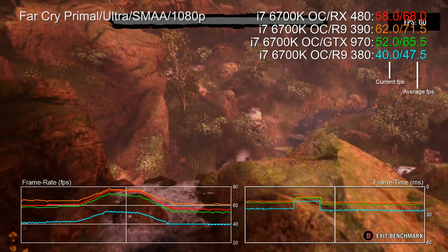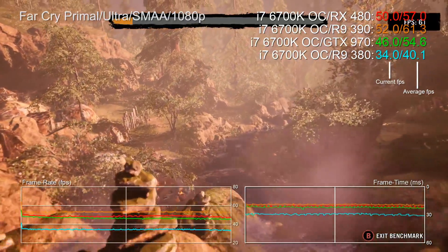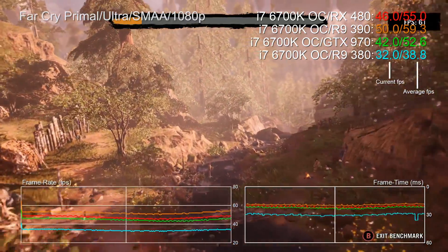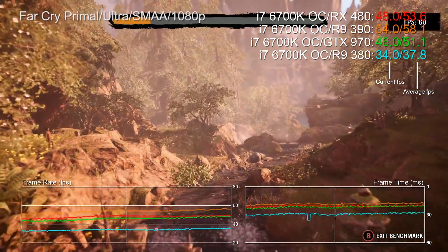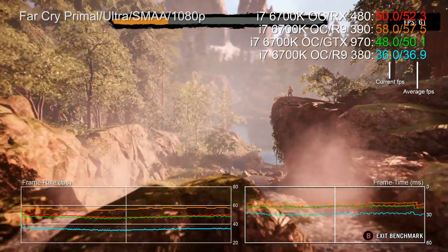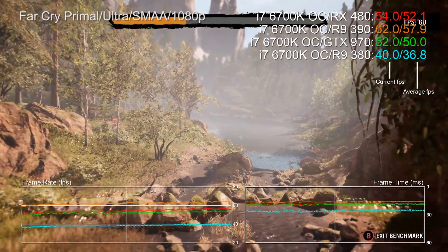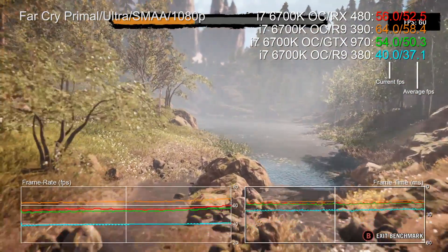Next up, Far Cry Primal. This is an interesting one because the R9 390 is around 11% faster than the new card, but the RX 480 still noses slightly ahead of the 970. We have to bear in mind that some games really like memory bandwidth. Far Cry is seemingly one of them, which is why the 512-bit memory interface in the 390 seems to work so well here.